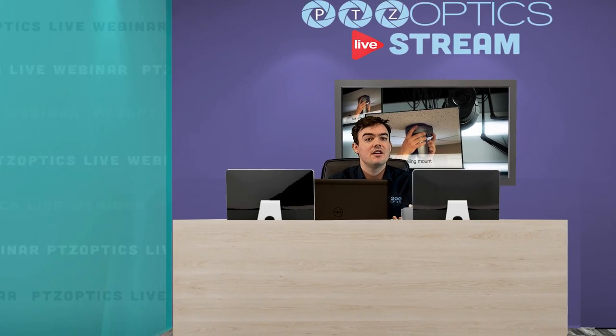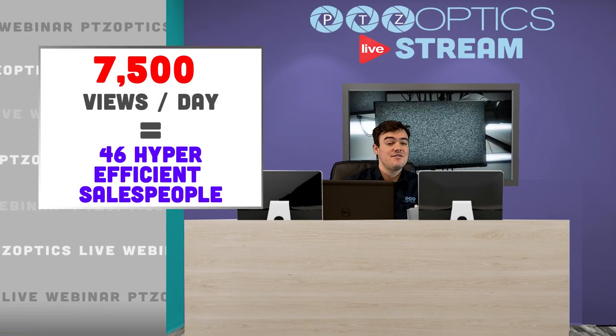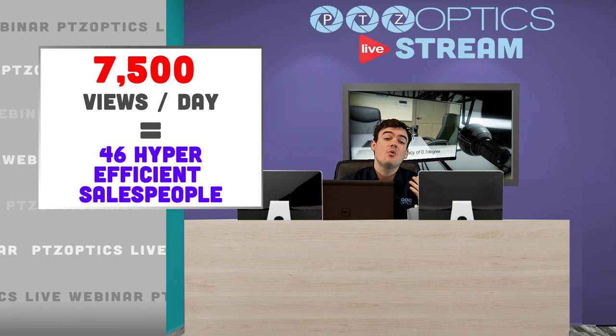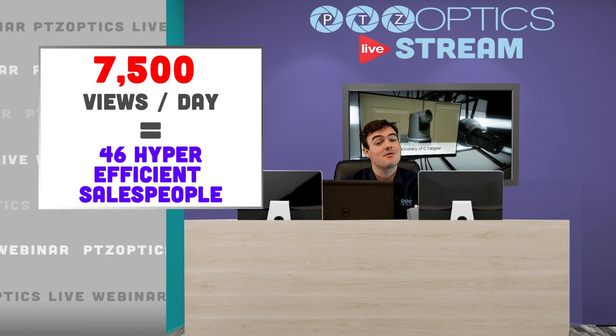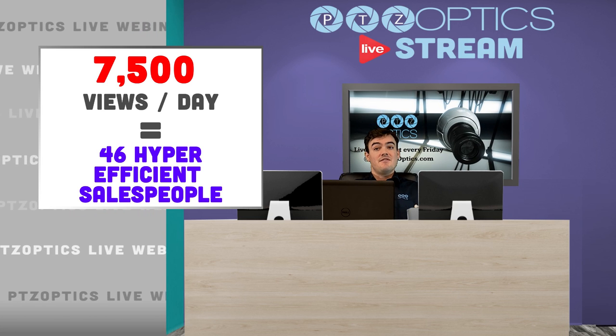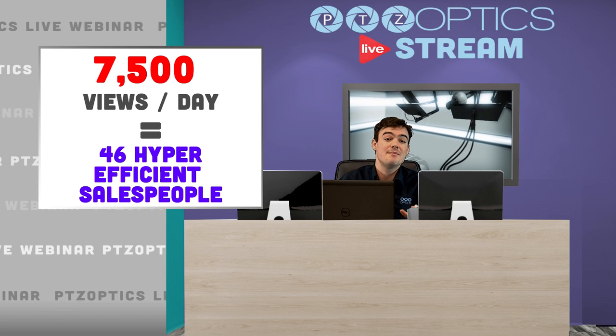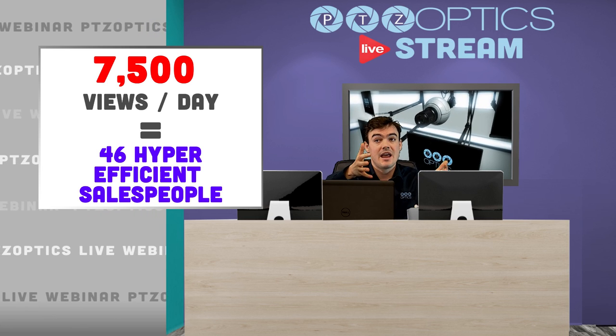Let's take a look at why we would want to make these videos in the first place. A YouTube video that gets 7,500 views a day is the equivalent to having 46 hyper-efficient salespeople talking to your customers for you during the duration of that video. So that's powerful stuff.